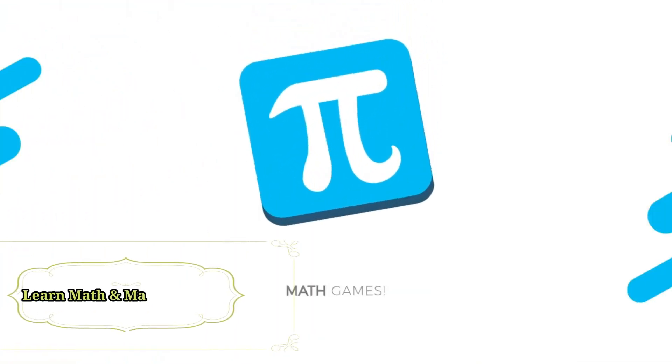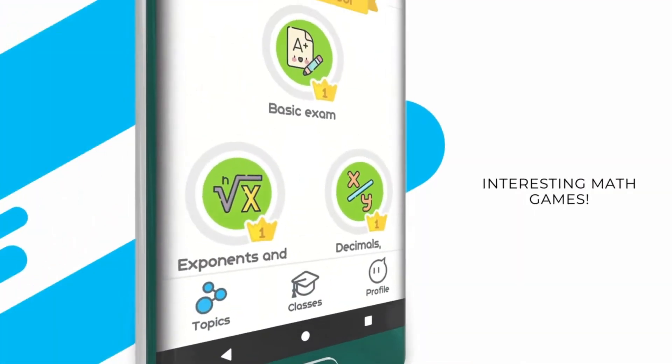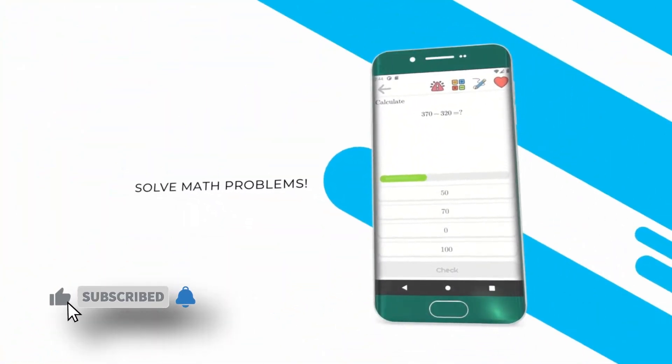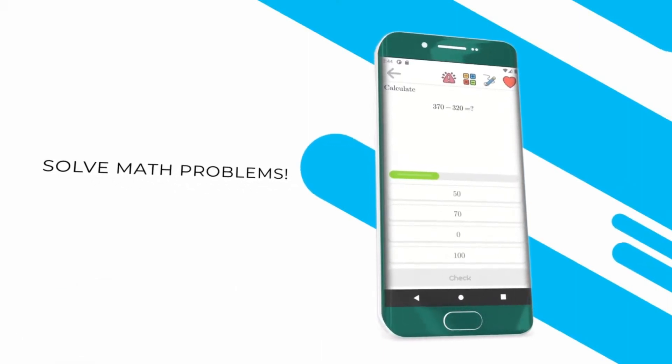Learn math and math problems. If you are a university student or you are in grade 1 to 8, the app can help you with math learning and solving math problems. The application will help you master basic math in a short time. If you are an adult, you can train your brain and solve math tests. Each task has an answer that explains the solution step-by-step.